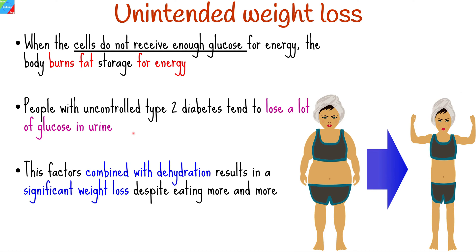All this combined with dehydration results in a significant loss of weight, even while you're eating more and more to satisfy your hunger. This is another reason why persons with diabetes often feel hungry all of the time, no matter how recently they ate.